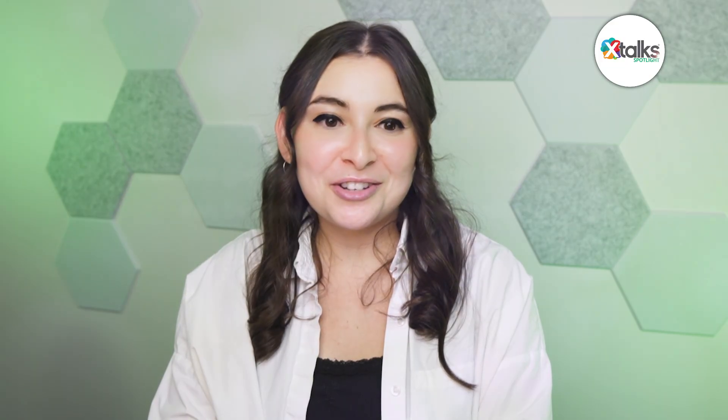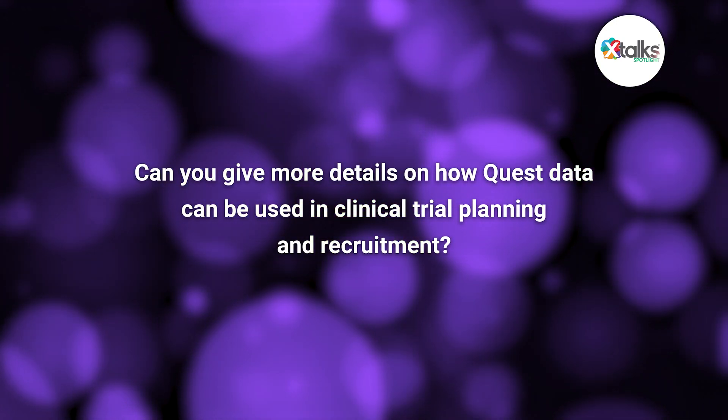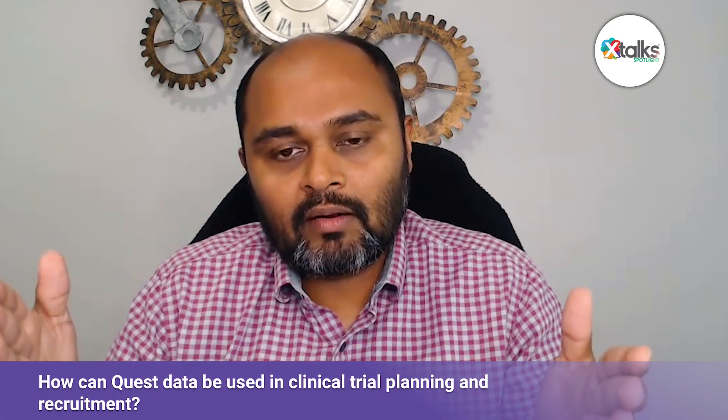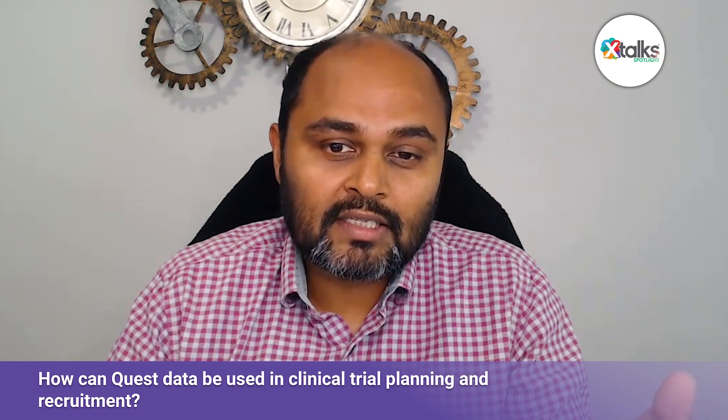Can you give more details on how Quest data can be used in clinical trial planning and recruitment? We have almost more than 300 million patients across the U.S. that we are providing clinical testing for. Per CDC, 70% of clinical decisions are made based on diagnostic tests. We can use that information to identify patients who would be good candidates for enrollment, plan the logistics around how clinical trial sites can be set up, and how principal investigators and the provider community can be engaged.